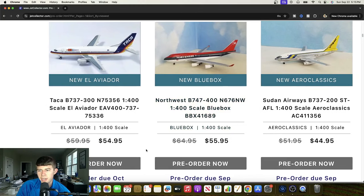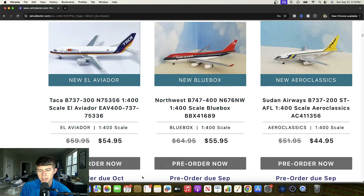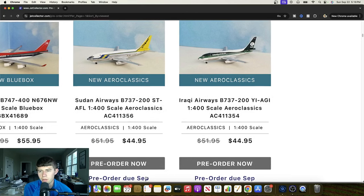We also have a Sudan Airways 737-200 — Sierra Tango Alpha Foxtrot Lima. Another nice aircraft to see. A really cool one — very unique livery with regards to the swoops there: two blue ones and a yellow, some green as well. Definitely will add some character. Also an Iraqi Airways 737-200 — Yankee India Alpha Gulf India. Great looking aircraft, looks really nice. I really like the scheme on it. All of these schemes are really nice, but this one definitely catches the eye. Cool to see the 737-200 getting some much needed use.